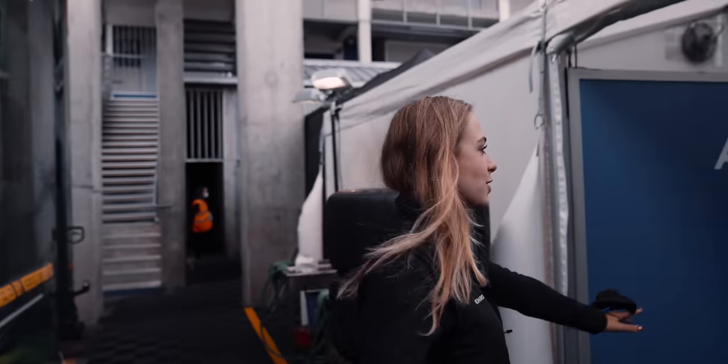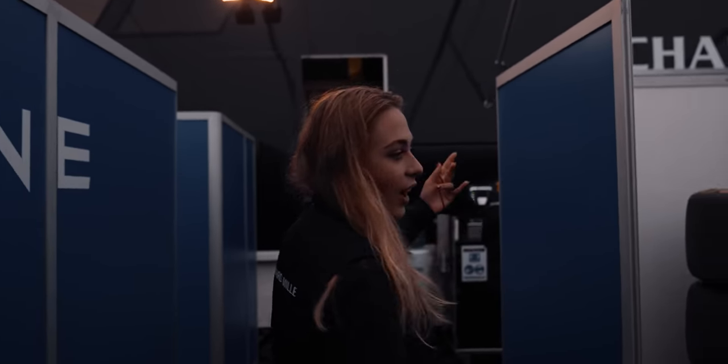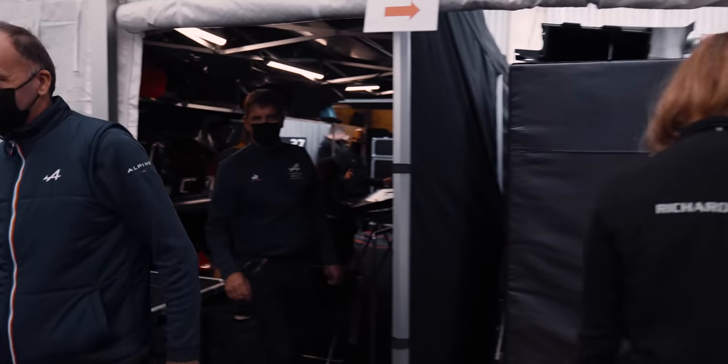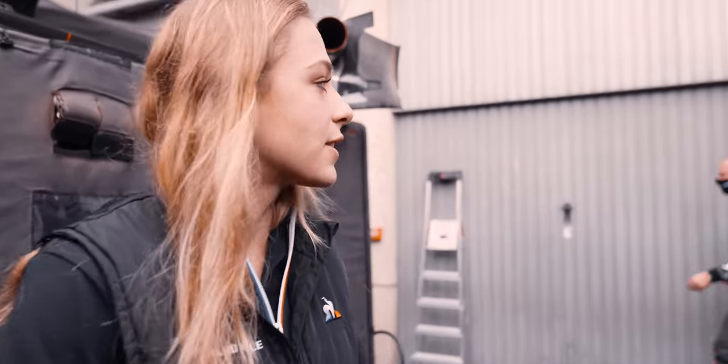I wanted to show you the pit box we have here in Le Mans. It's just really loud because there's a car driving right now. Because we have two cars - the hypercar and us - we have two boxes in one. The area in front of the box has tires, something to drink and eat. They repair everything here. And that's the tire warmer - tires always get heated before driving.